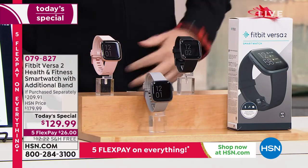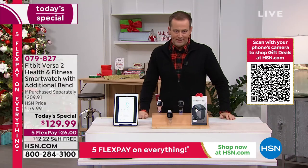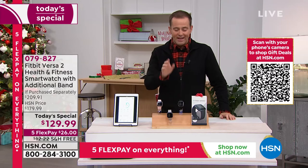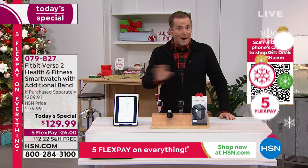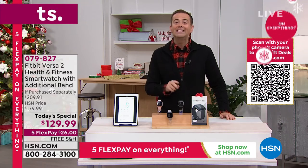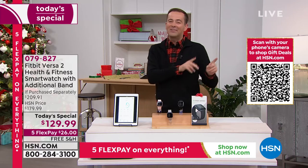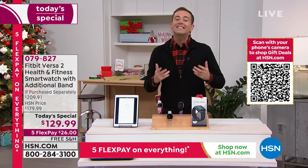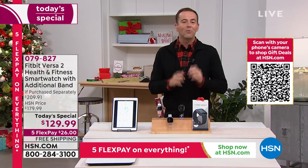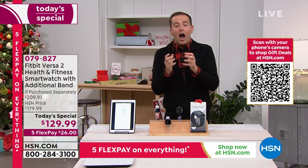Perhaps the biggest reason this will sell like crazy: if you go online and search it, the Fitbit Versa 2 is $180 by itself. We're at $129 and change, and we're including that bonus band valued at another $30. So you're going to save $80 off what other people would spend in the retail world.